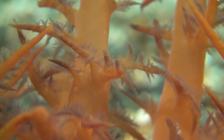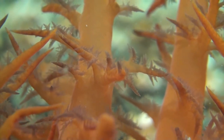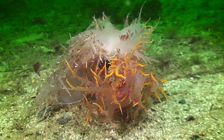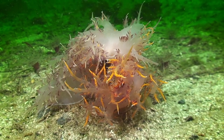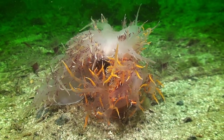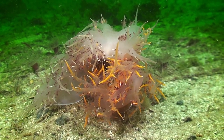The name nudibranch comes from 'nudi,' meaning naked, and 'branch' refers to the gills or gill tufts these animals have on their back. In the Pacific Northwest, this animal is amongst the most commonly observed species by divers, and comes in a range of colors that shifts from white and gray to orange and even red.